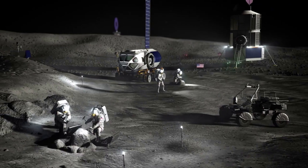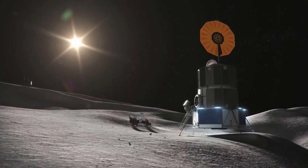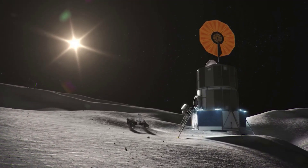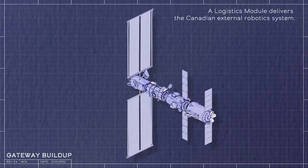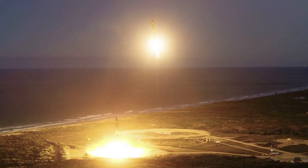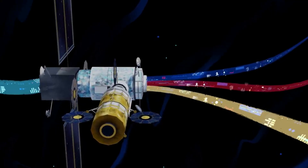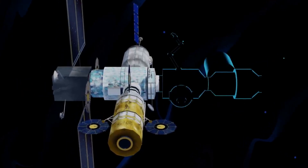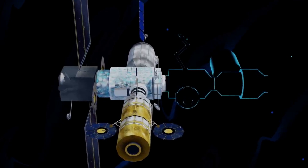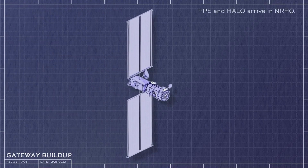Since it's not realistic to create and launch the entire station with all of its segments at once, NASA has focused Gateway development on its first two elements: the Power and Propulsion Element, or PPE, and the Habitation and Logistics Outpost, or HALO, which will launch together on SpaceX's Falcon Heavy launch vehicle. As astronauts live and work on Gateway, their efforts will be made possible by the Power and Propulsion Element, a foundational component of the Lunar Outpost and the most powerful solar electric spacecraft ever flown.